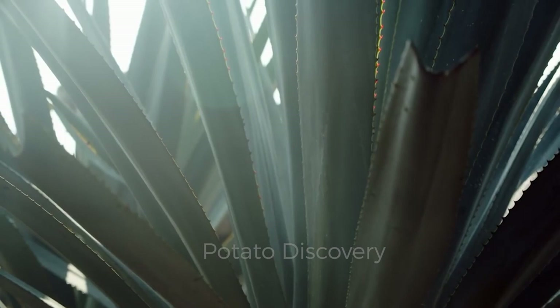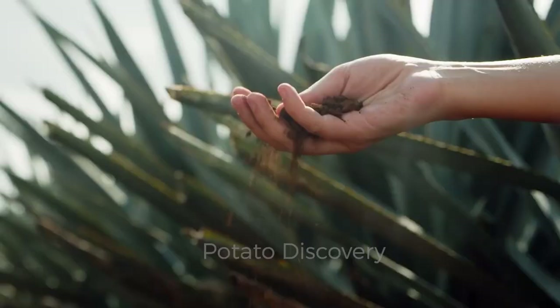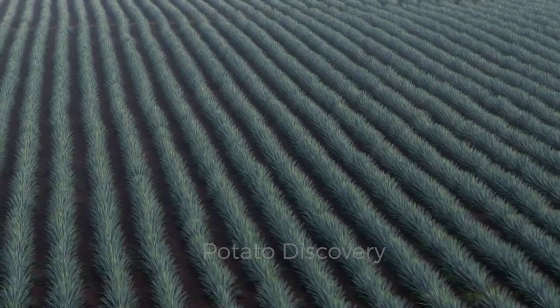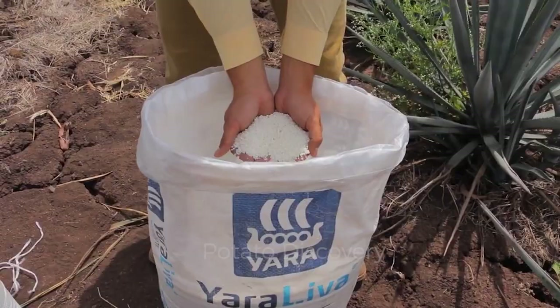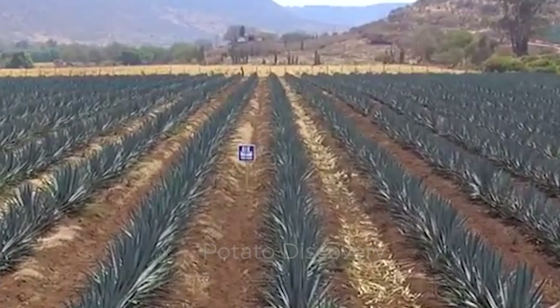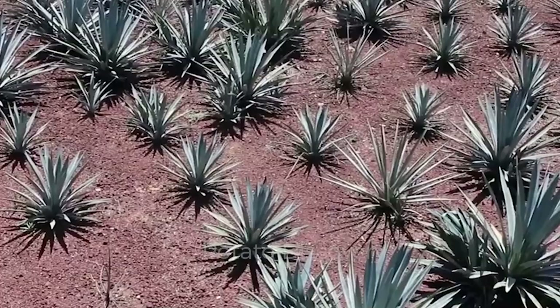Are you curious how Mexicans grow agave? In fact, general care is not so difficult — no need to water or visit the fields often. Just plant the plants and wait for time to pass. However, they also require certain care, such as mulching so seeds don't compete with the roots, and a little fertilizer once a year. While caring for the plants is easy, processing them into tequila is an incredibly arduous process, especially the harvesting.